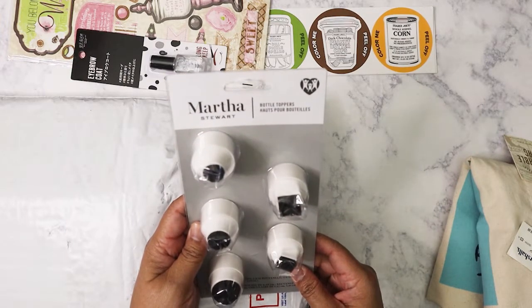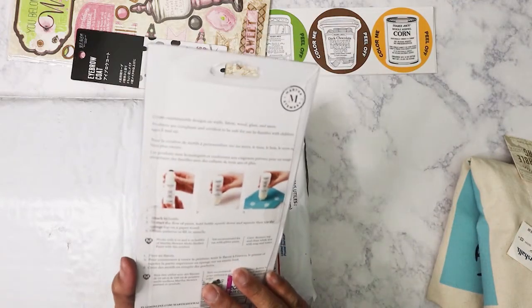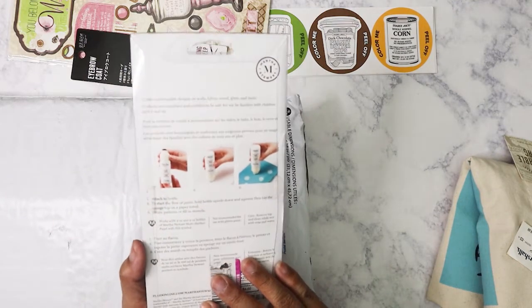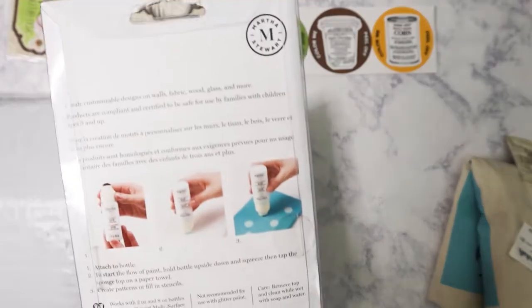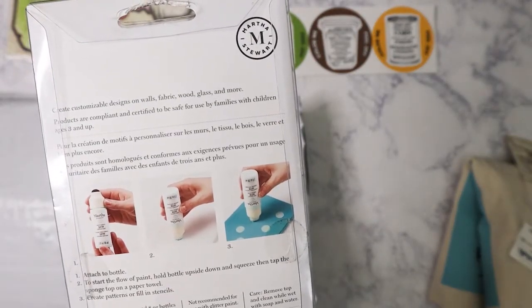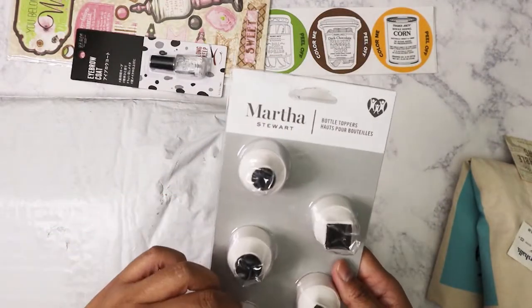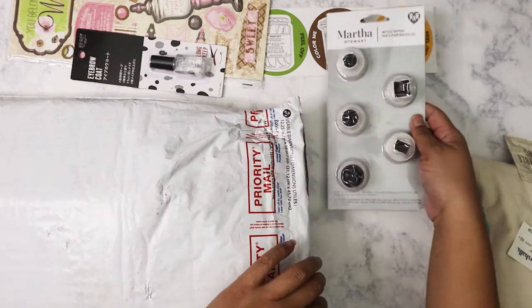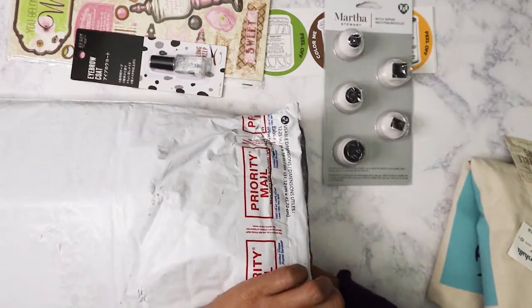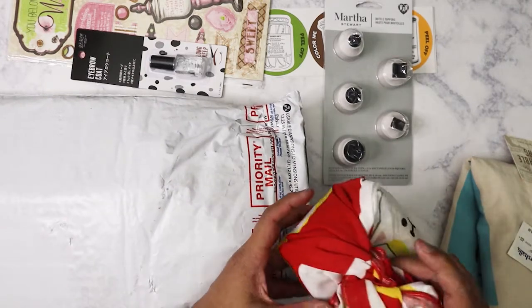Bottle toppers — looks like it got a little smashed but that's okay. These are for paint bottles and you can do different shapes and sizes. Wow, I've never seen that before — that's pretty cool. I'm going to try using that in some layouts.